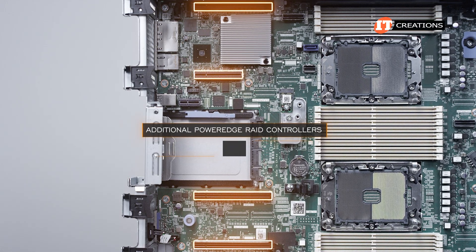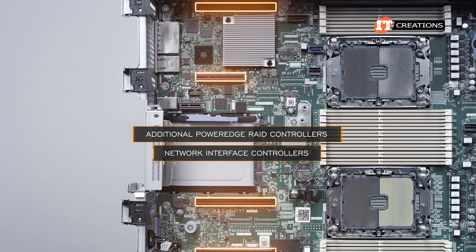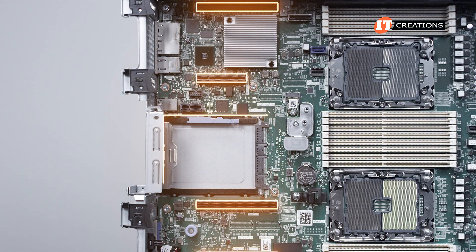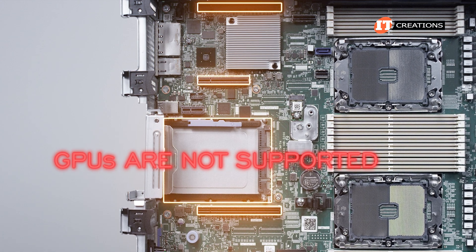Those slots are for additional PowerEdge RAID controllers or network interface controllers, of which several options are available. There are quite a few offerings for that OCP card with various link speeds and ports. GPUs are not supported on this system.